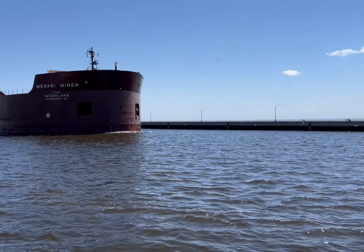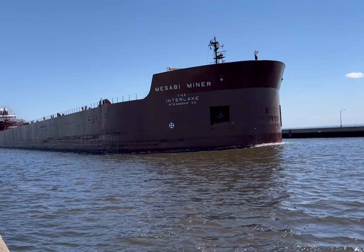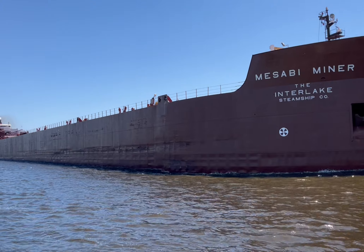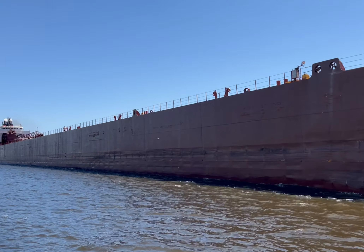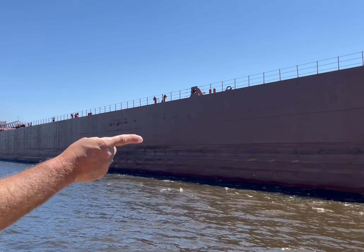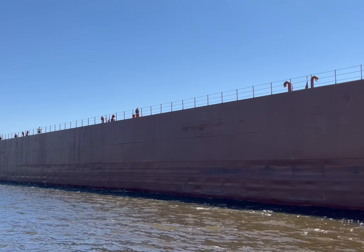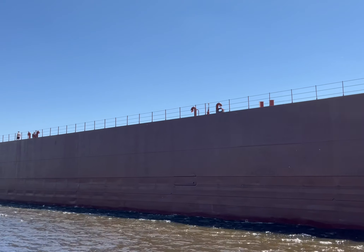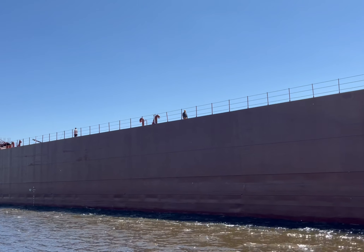That's another bridge. There's a wave. Oh, that's crazy. There's another wave at him.